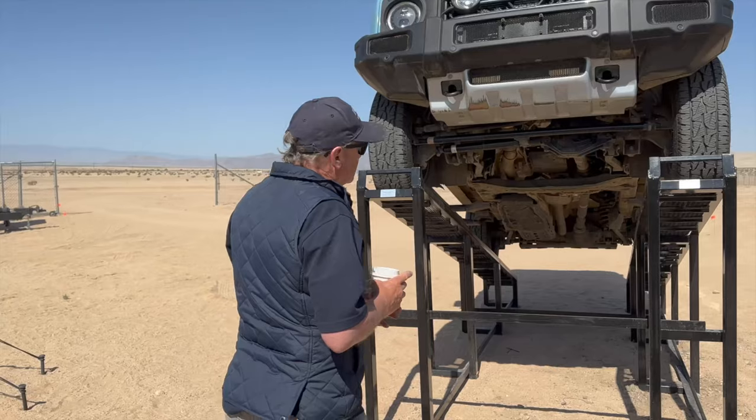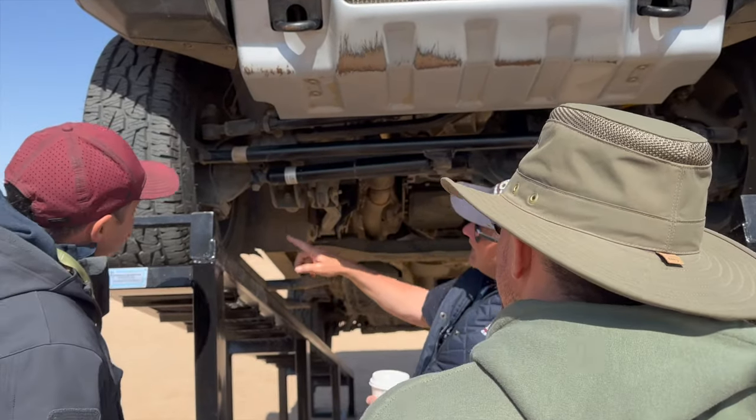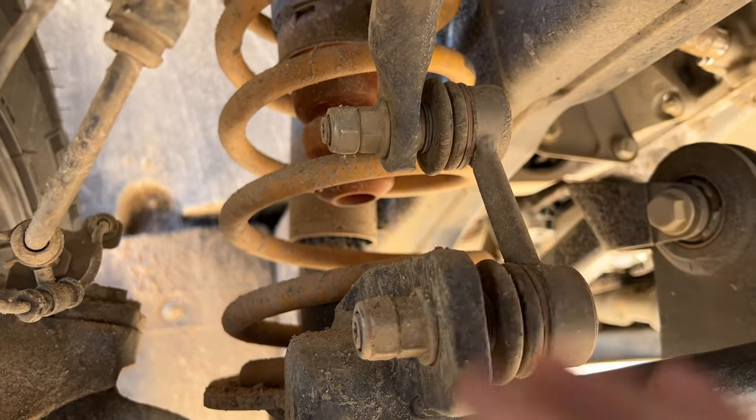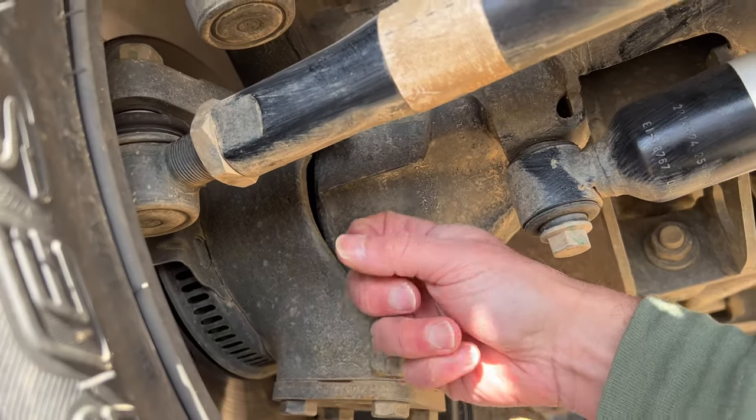Greg spent more time under the rig than actually in it, going over every bit of the important stuff. A couple quick points: the drive shafts have CV joints, the wheels are U-joints, the axles are solid, the sway bar doesn't disconnect, the springs seem big enough to handle most weights, and everything seemed pretty solid.